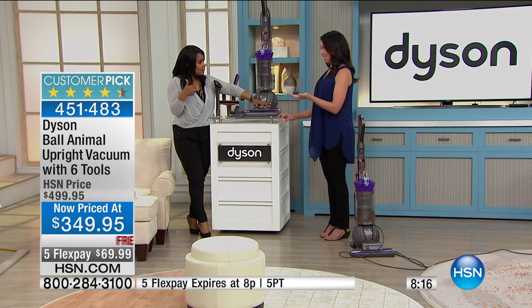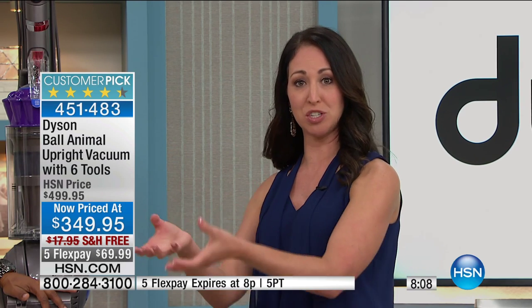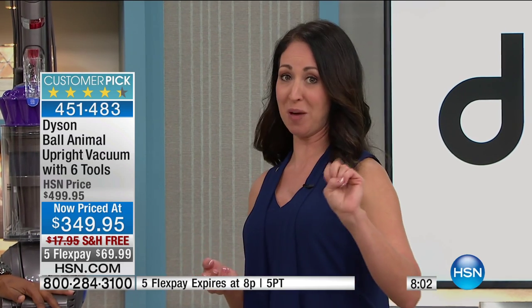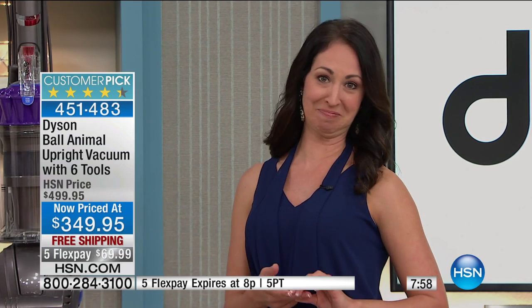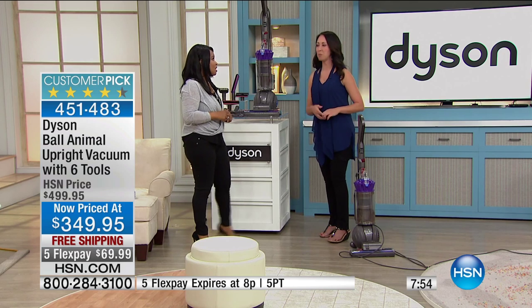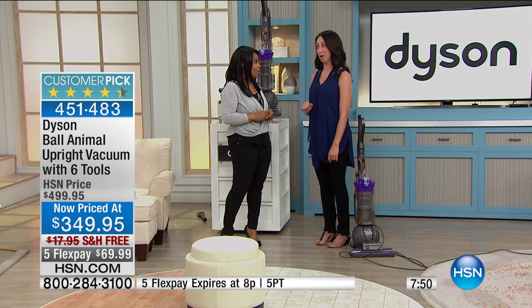Dyson has a great relationship with HSN. Dyson said we have this great opportunity — would you like a head start on the market? They gave us a two-month head start and a thousand pieces. Now we only had about 300 to offer at this price. This is the lowest price it's ever been.